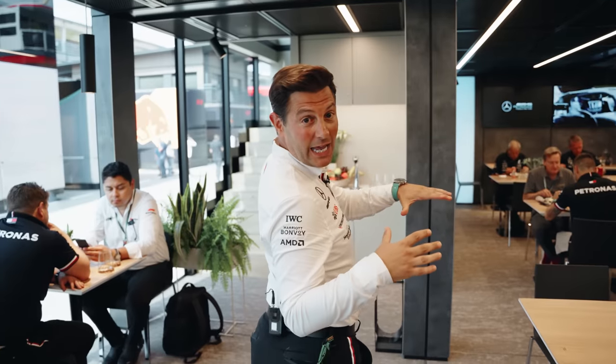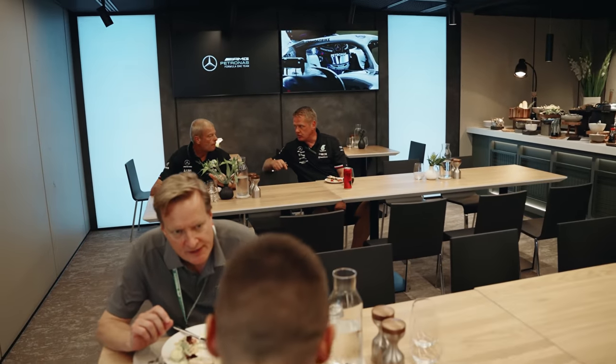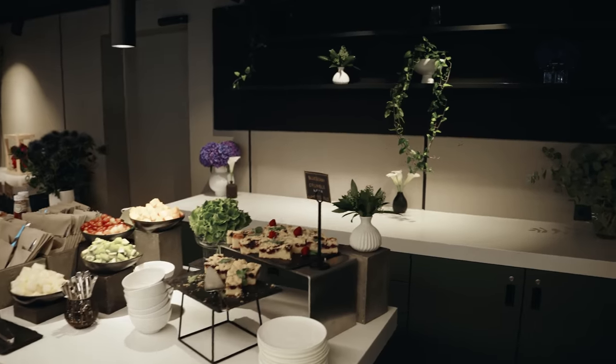This is where our team personnel are fed and watered on the first floor. The caterers and hospitality staff are kept very busy making sure that our team personnel are operating at peak performance, just like our Formula One cars. Let's have a look in the kitchen.